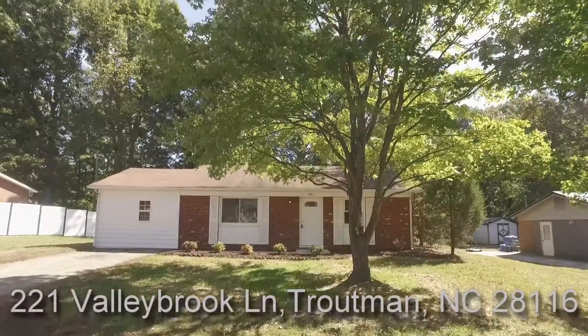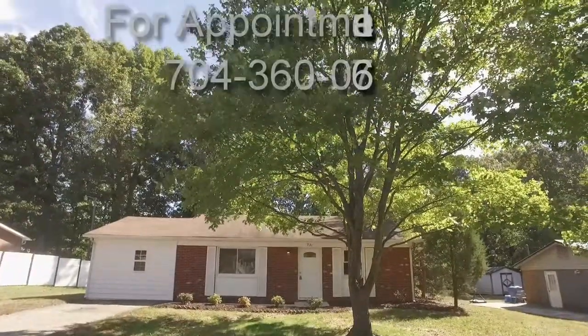You've been visiting 221 Valleybrook Lane in Troutman. Now here's a word from a raving fan.